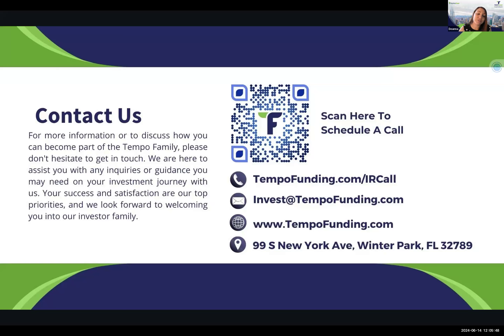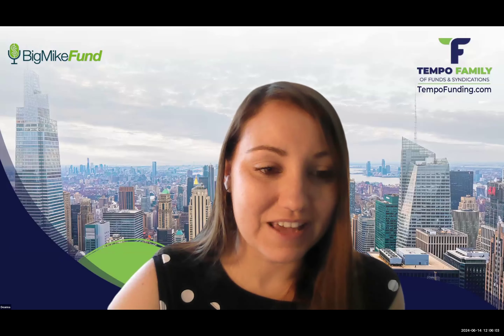Scan this QR code and you can schedule a call with me directly. Our website is TempoFunding.com. With that, I'm going to give the screen over to Zach.